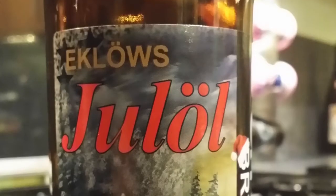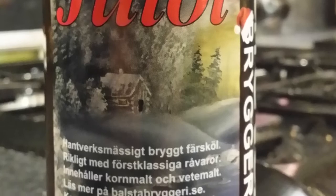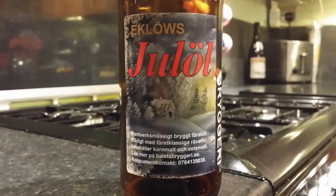It's beer o'clock on Radio Craft Beer. Today we've got a beer from Balster Brewery — it's a bottle of the Eclose Jullol, a Christmas beer coming in at 6.2% ABV.